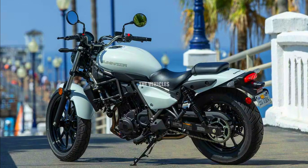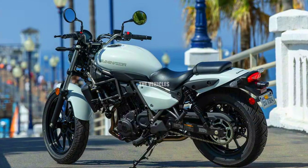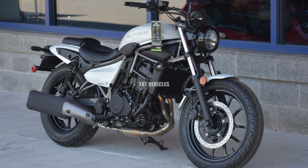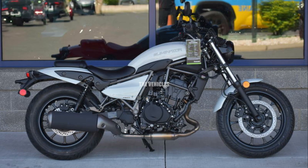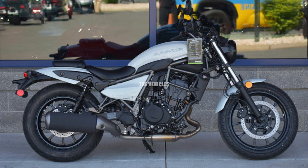Number five: Kawasaki Eliminator. Do you enjoy riding vintage or contemporary cruiser bikes? If so, you shouldn't miss the 2024 Kawasaki Eliminator, which Indonesia has finally seen the release of. This is the most recent iteration of Kawasaki's sport bike series, the Eliminator, which dates back to the 1980s.